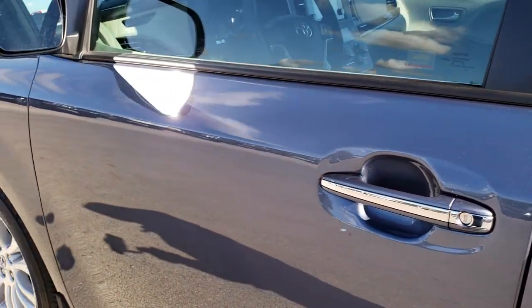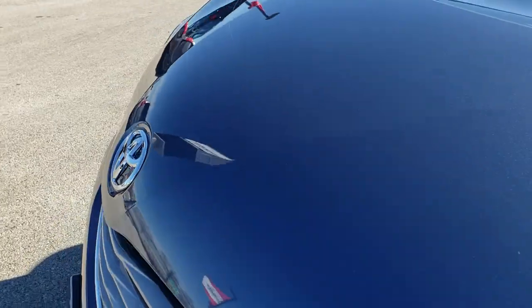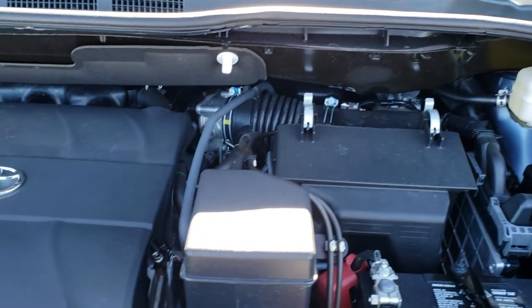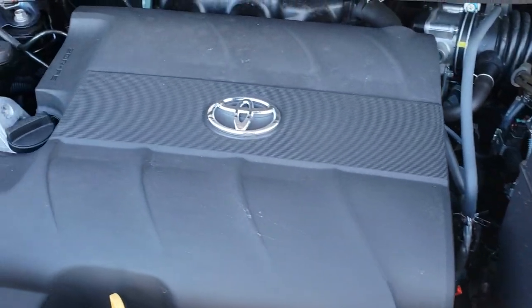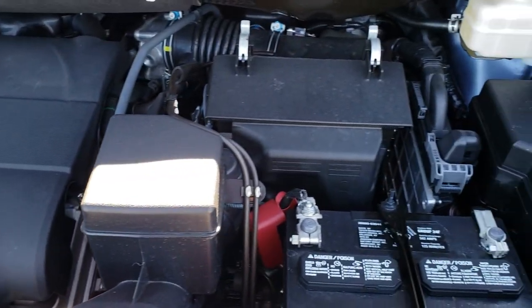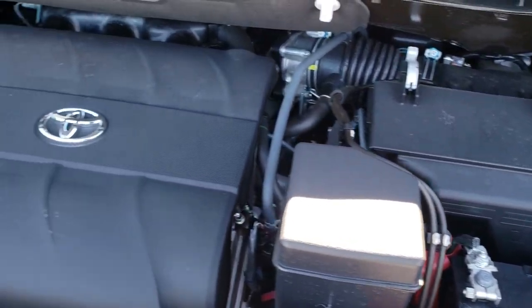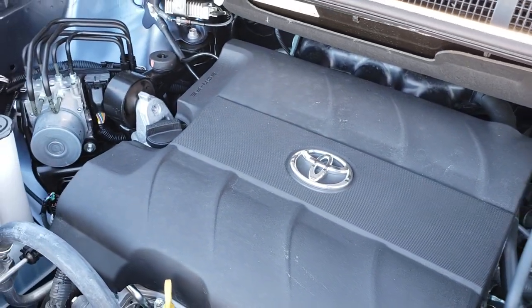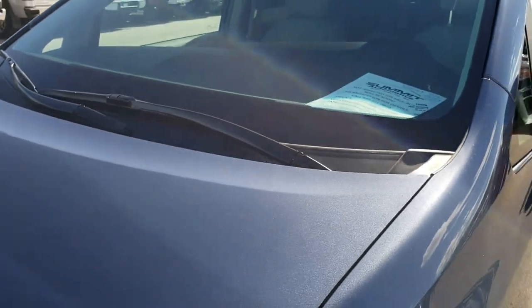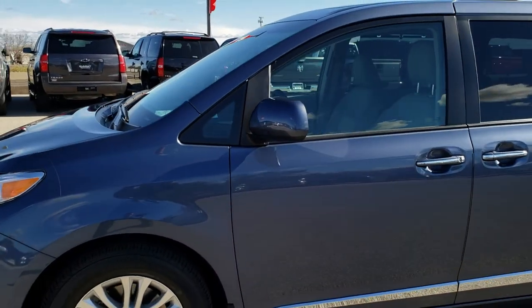Just an amazing find. These vehicles do happen and it's very rare when they do, but we've seen a couple come through with super low miles such as this one. Under the hood we have the 3.5 liter V6 motor with 266 horsepower. The engine bay is very clean and runs very smooth — just about as new as you can get for a three-year-old vehicle without buying brand new.